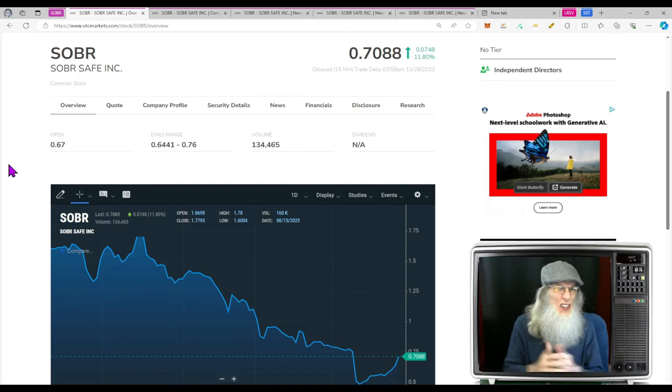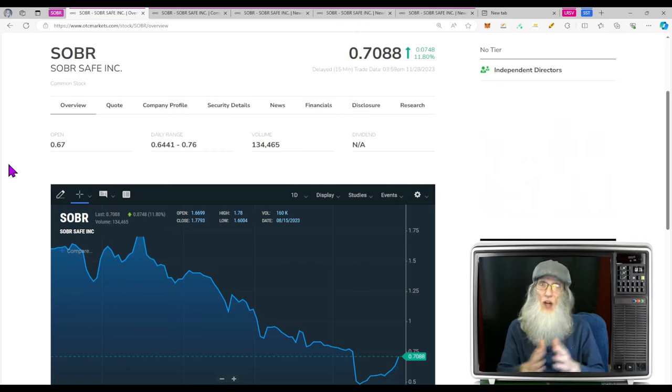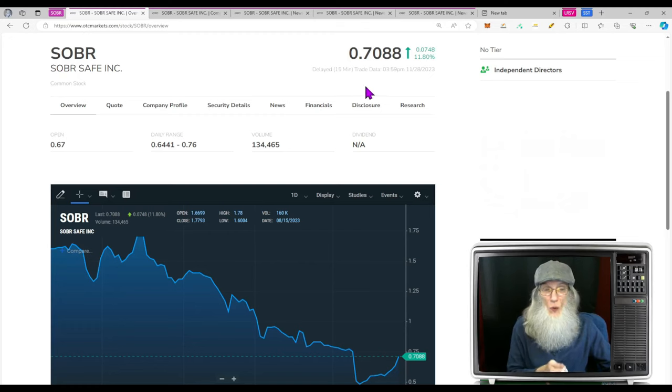Think about the penal system — anybody that gets out of prison who isn't allowed to drink can just wear this bracelet 24/7 without ever having to go in for scheduled testing. You can use this for drivers and pilots 24/7. I think it's going to catch fire — imagine if car companies take it on and put it into their cars. Mothers Against Drunk Drivers definitely want it. The penal system surely wants something better than the antiquated come-in-and-pee-in-a-cup system. Sober finished today just under $0.71 and just under 12% gains.